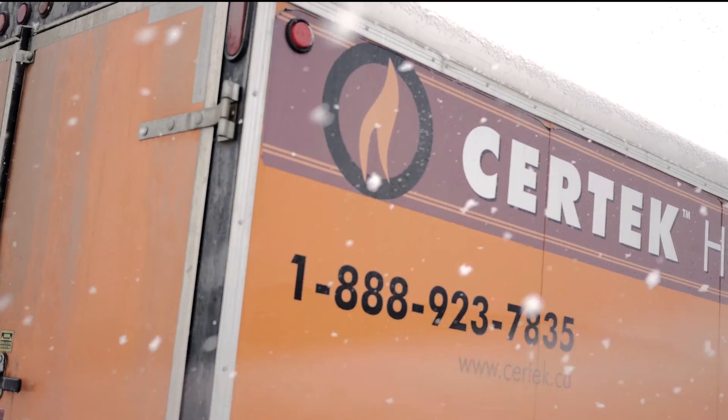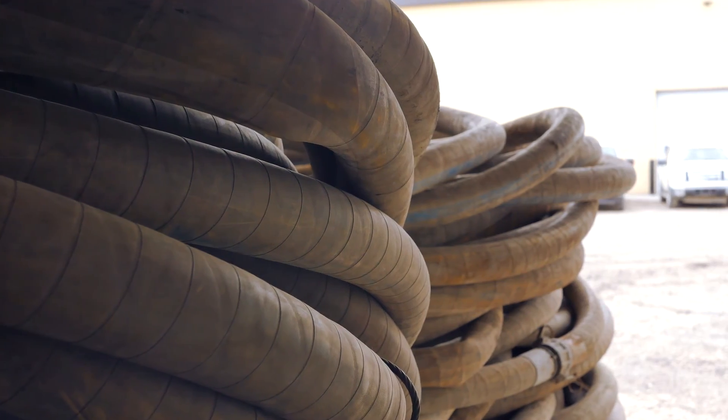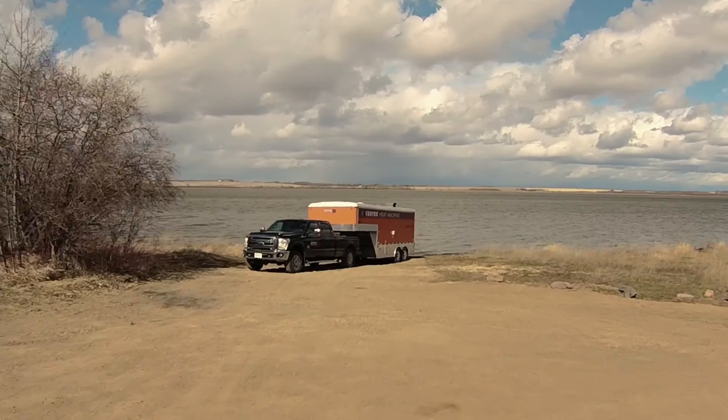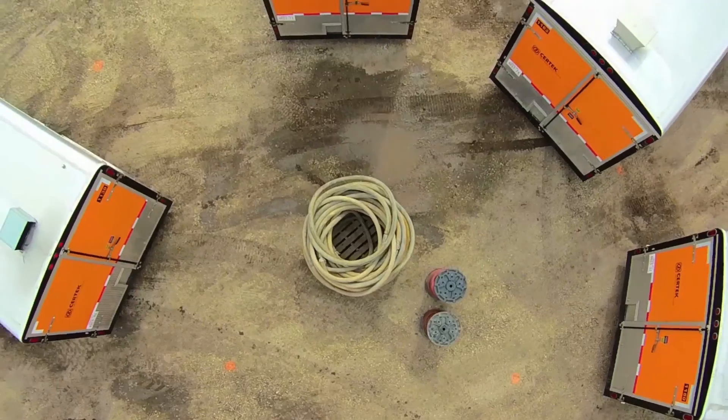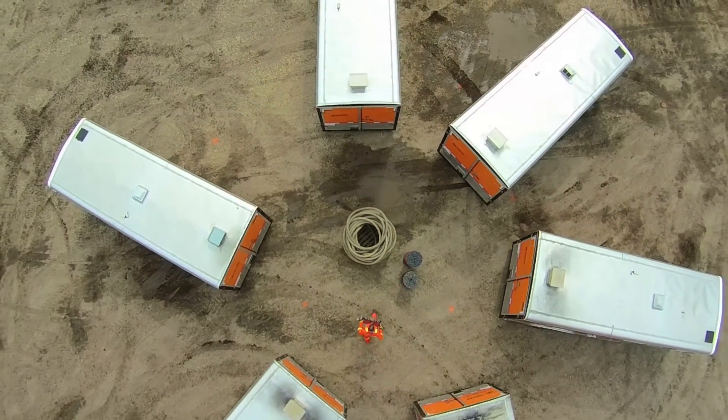The Kodiak isn't just flexible — it's everything you need for your site. The Kodiak has accessories that can take care of everything your site needs: water heating, ground thaw, air heating, and on-demand steam.